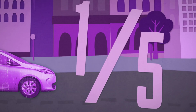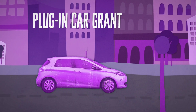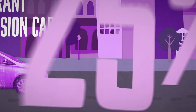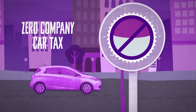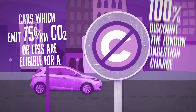EVs have very low running costs — approximately one-fifth of a conventional petrol or diesel car. The government's Plug-in Car Grant enables motorists purchasing a qualifying ultra-low emission car to receive a grant of 25% towards the cost of the vehicle, up to a maximum of £5,000. EV drivers currently pay zero company car tax, and EVs are exempt from the London congestion charge.